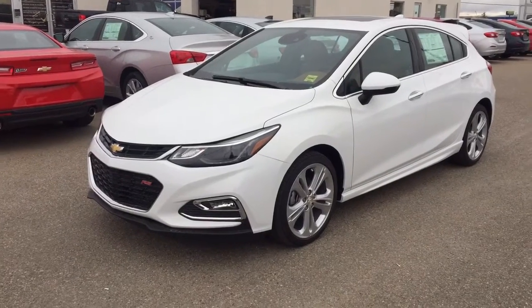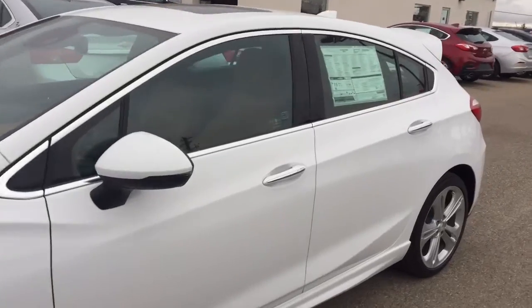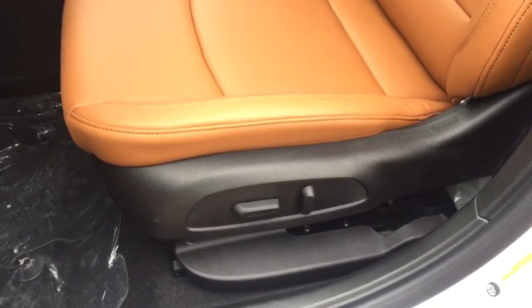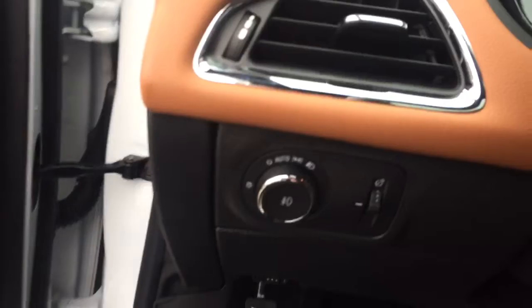Welcome to Davis Chevrolet. This is an all-new 2017 Chevrolet Cruze Premier in the color white. Some features include power seats, power locks, power mirrors, power windows, Bose speaker system, and automatic headlights.